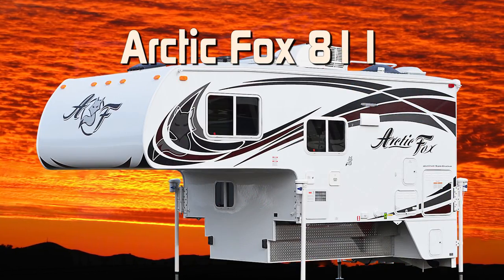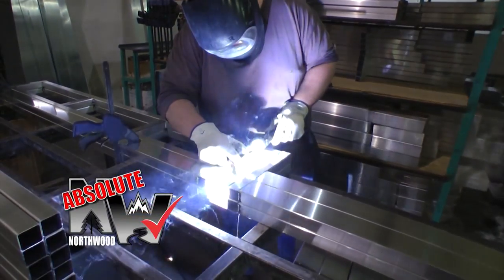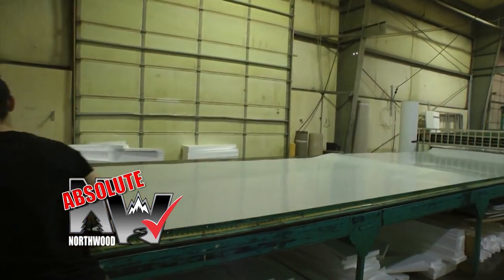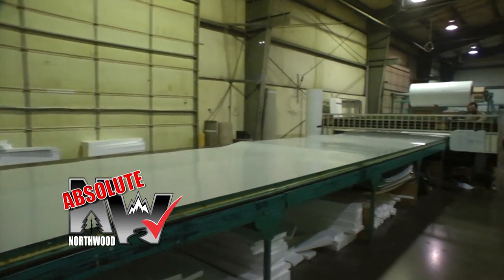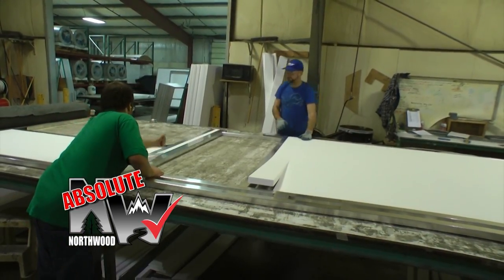this unit is 100% Absolute Northwood. When we say Absolute Northwood, you will know you're getting a fully welded thick wall aluminum superstructure with solid fill anchor blocking, a one-piece corona-treated continuous fiberglass layer over hot polyurethane laminated multi-layered substrate walls filled with high-density virgin block foam insulation.